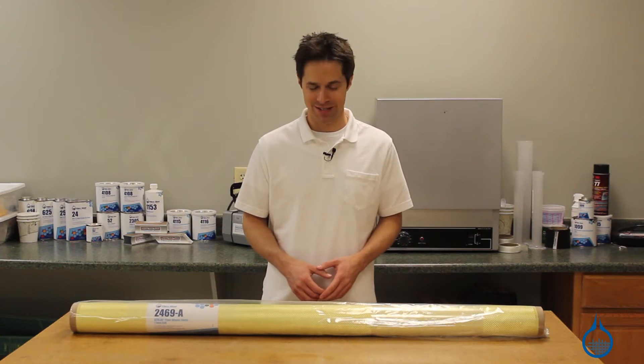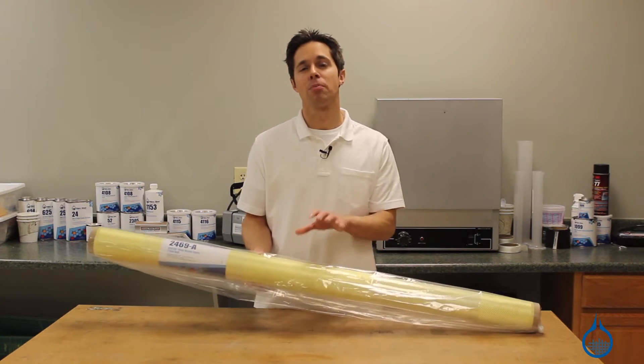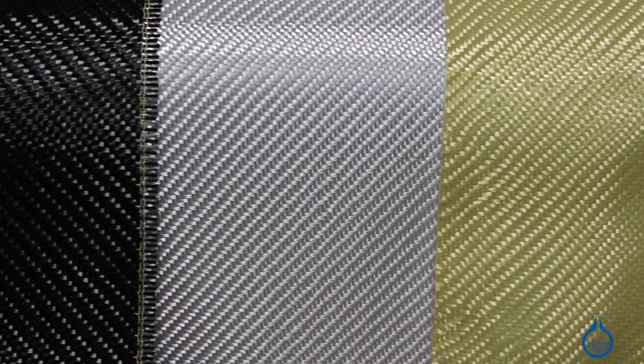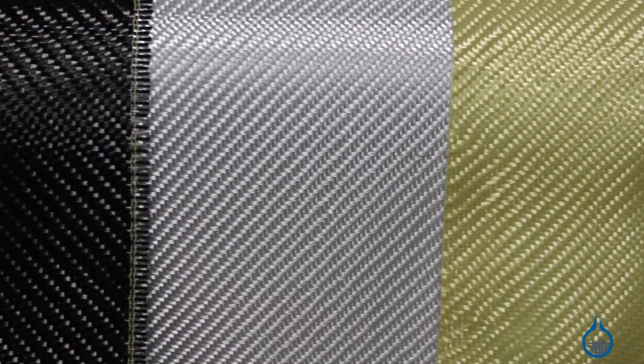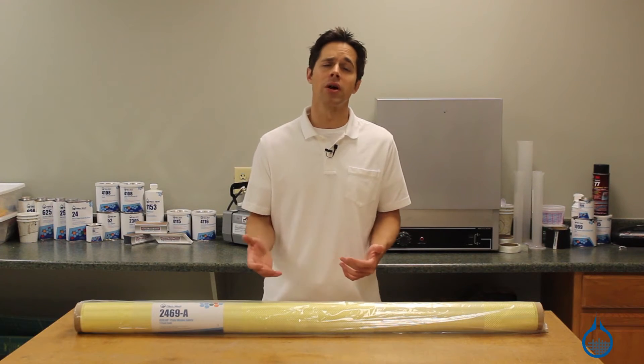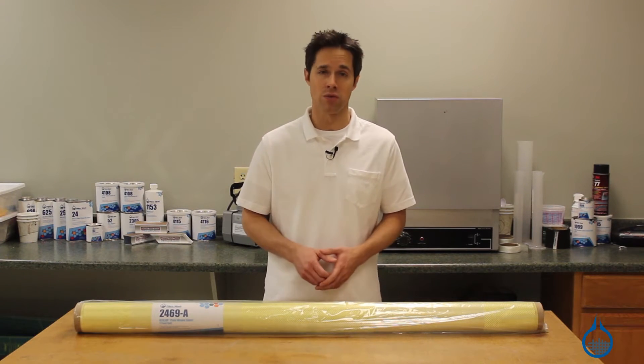Hi, I'm Steve from Fiberglass. Today we're going to look at the Kevlar Plain Weave Fabric that we carry at Fiberglass.com. Composites grade Kevlar is a great alternative to other reinforcements, like fiberglass or carbon fiber, because of its lightweight and excellent specific tensile strength, along with combined impact, abrasion, and heat resistance.